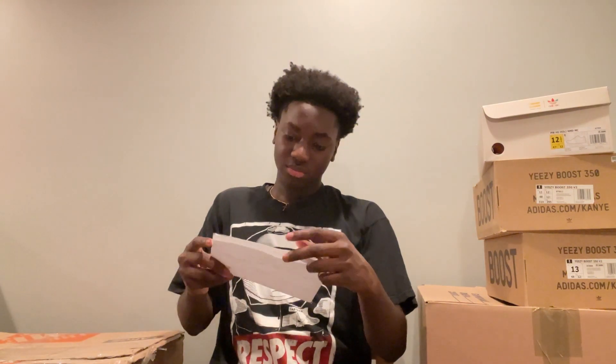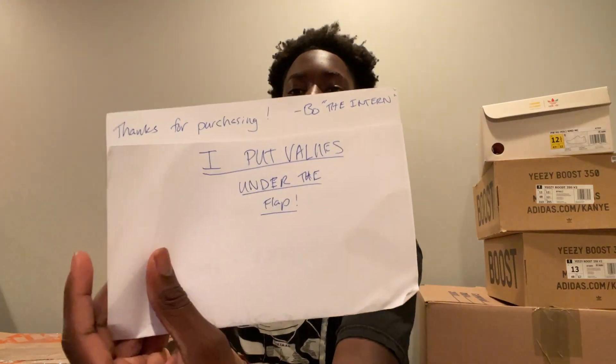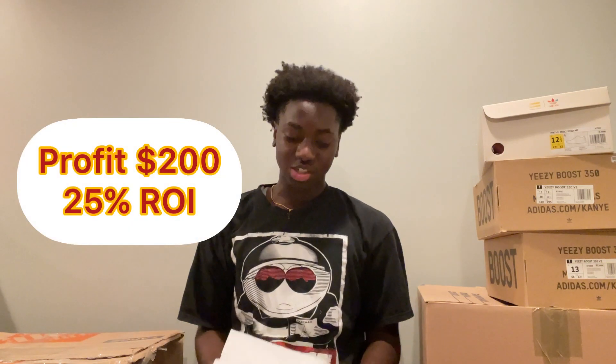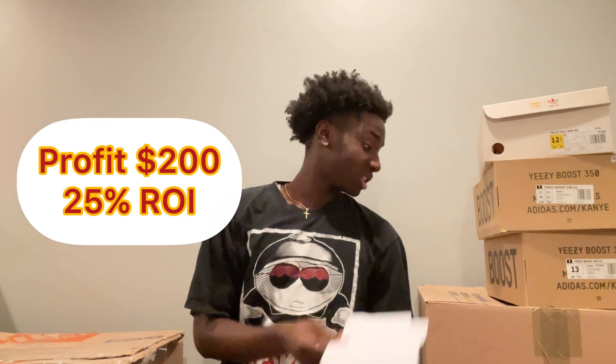Yeah, so here it is — $240, $280, $550. I should make pretty easy money on this. Shout out to Bo.